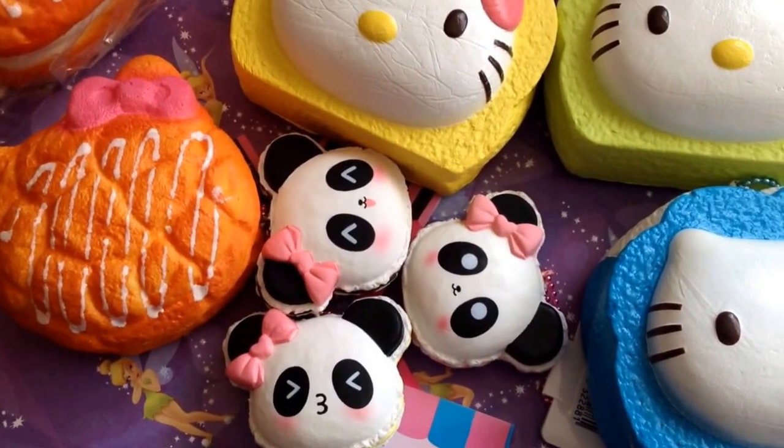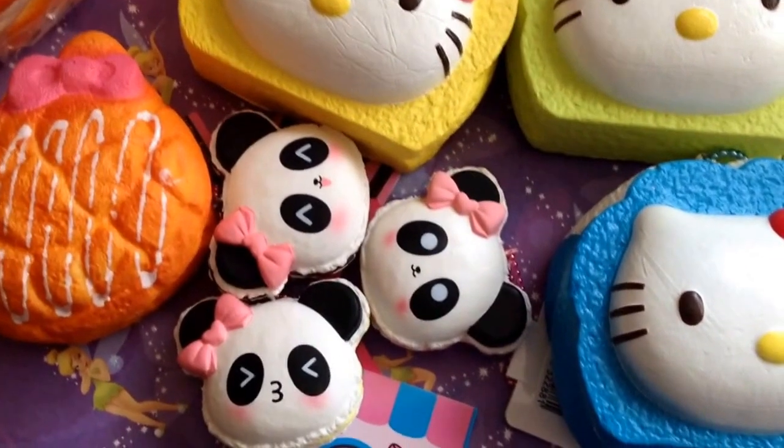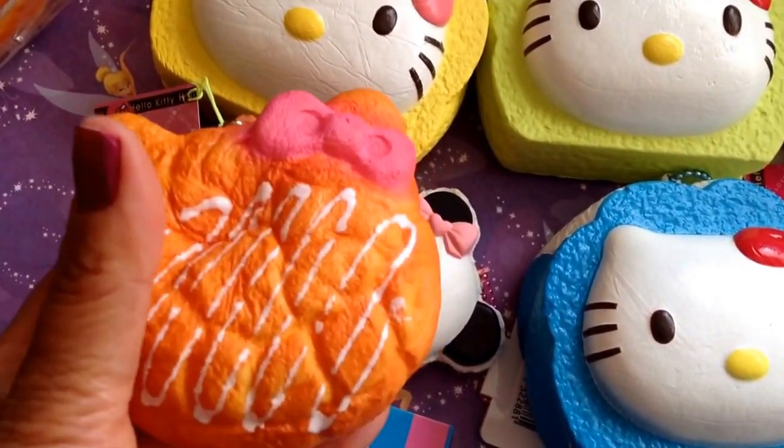Hello guys, this is Kawaii for Girls. I have some of the new products here — they're already on my website, but I haven't had time to do a video on them yet.